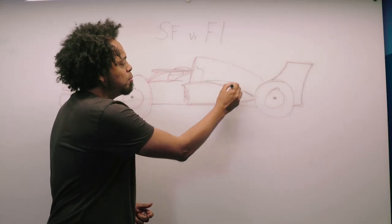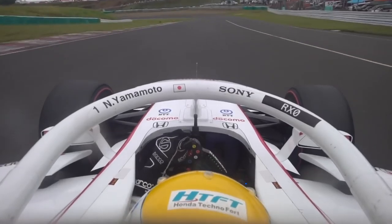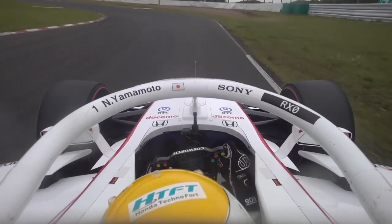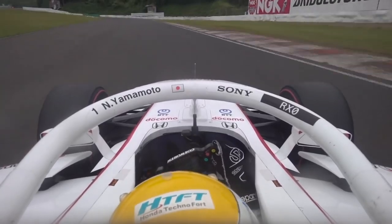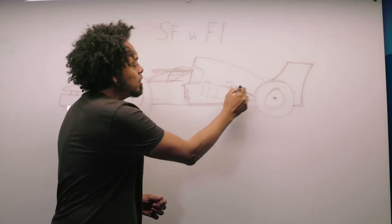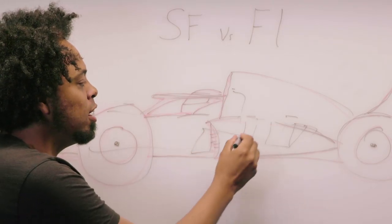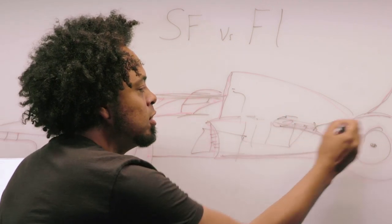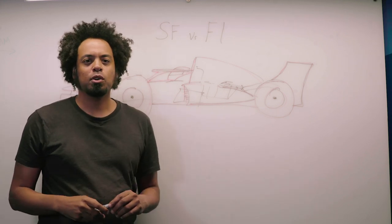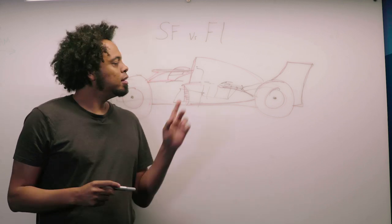The other big difference is power. In the back of the Super Formula car you have a four-cylinder turbocharged engine from either Honda or Toyota, producing around 700 brake horsepower. Formula 1 uses a much smaller 1.6-litre V6 — you add a couple of cylinders — but it's not just a combustion engine. It has a big hybrid system on it which gives you a whole bunch of extra power, taking Formula 1 cars up to about 1,000 brake horsepower — nearly 300 more than Super Formula.